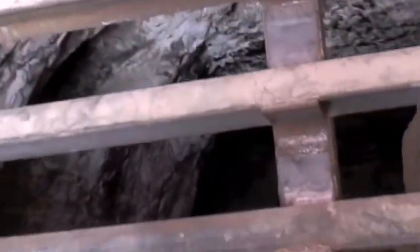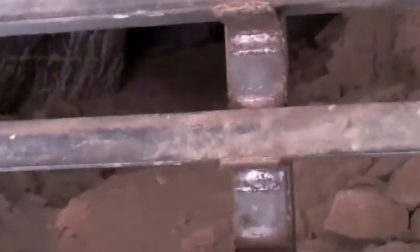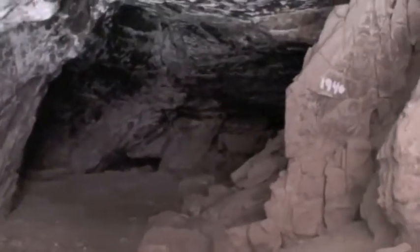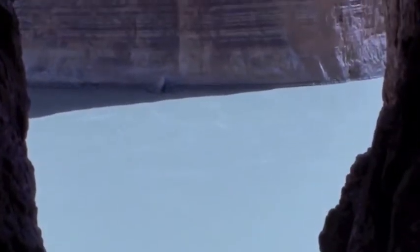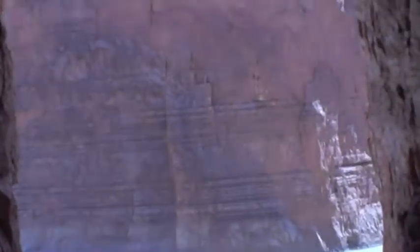Here we are at a place called Stanton's Cave. Obviously the feds thought they needed to bar it up. I guess there were some archaeological finds in here. This kind of goes back — there's our view looking out down to the water. Kind of cool, good picture.